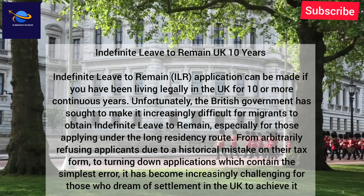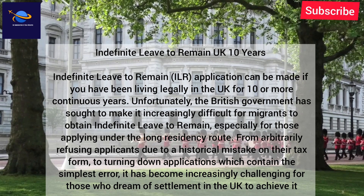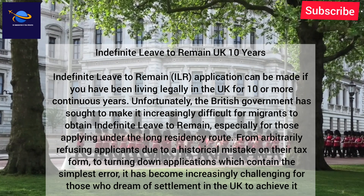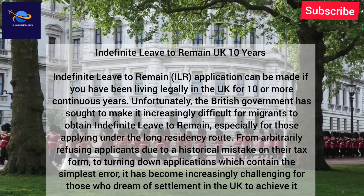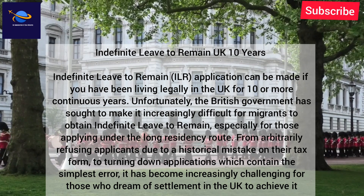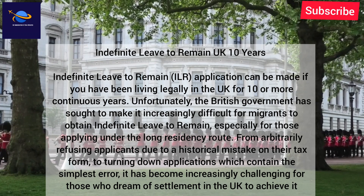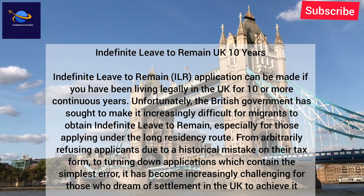A UK 10-year indefinite leave to remain ILR application can be made if you have been living legally in the UK for 10 or more continuous years. Unfortunately, the British government has sought to make it increasingly difficult for migrants to obtain indefinite leave to remain, especially for those applying under the long residency route — from arbitrarily refusing applicants due to a historical mistake on their tax form, to turning down applications which contain the simplest error.